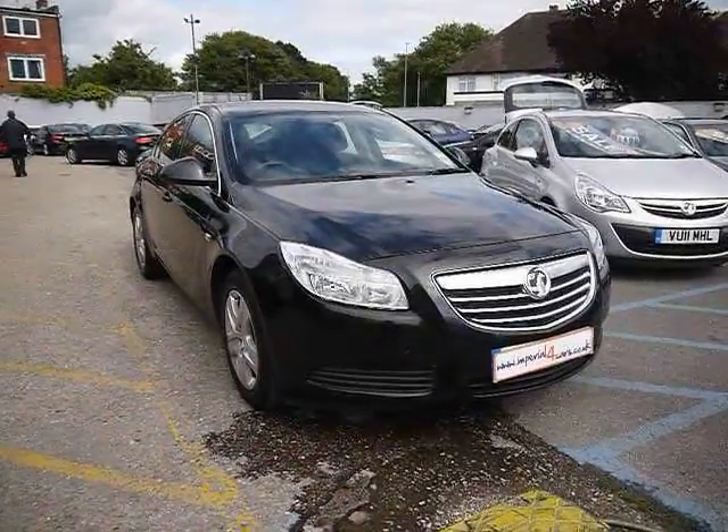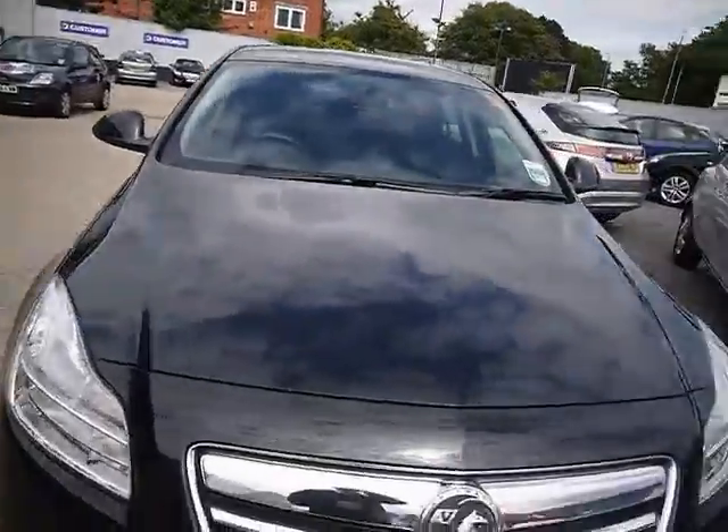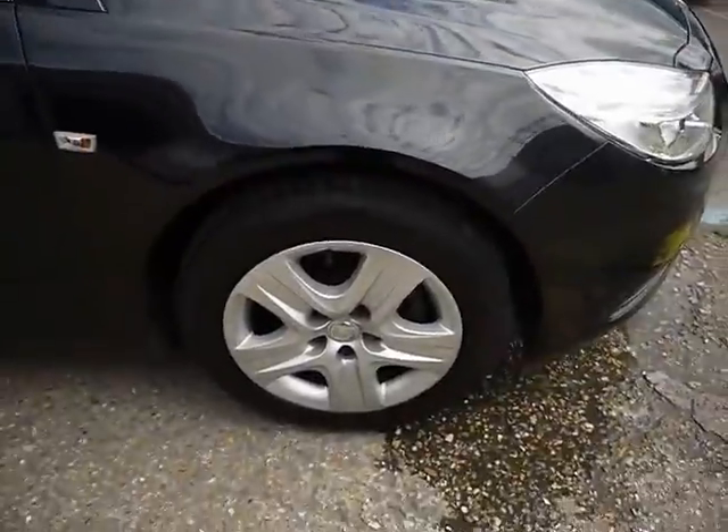Welcome to Imperial Cars. Today we have a 10-plate Vauxhall Insignia to show you, finished in black. We're going to take you around the car so you can get a better idea of condition and certain features of the vehicle.